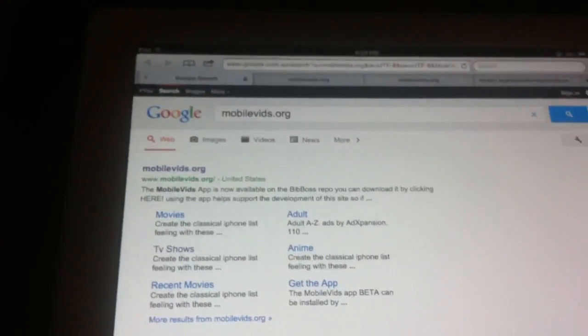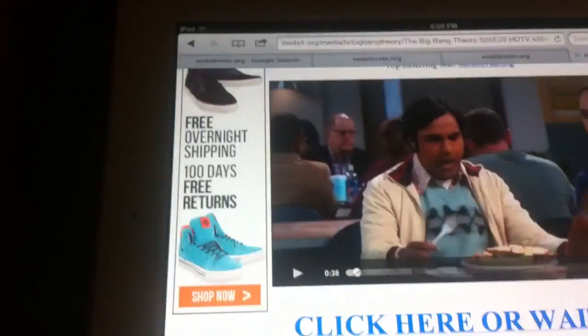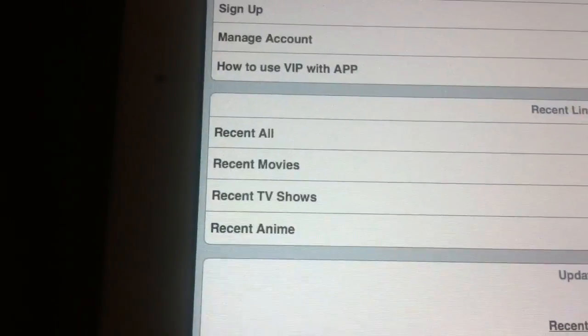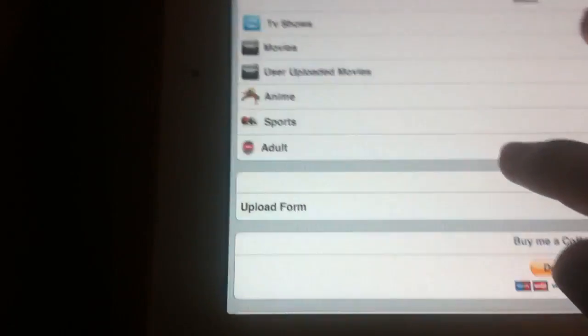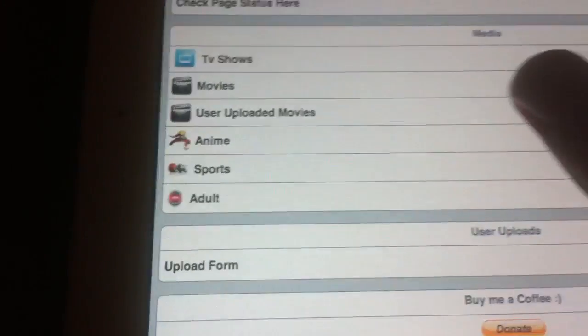First you open Safari and you google mobilevids.org. Once you've gone on the site they have movies, TV shows and anime. They also have sports, user upload movies and adult movies.